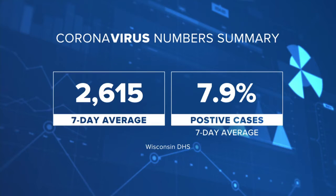Turning now to the latest on COVID here in Wisconsin. Right now the state is averaging about 2,600 new cases of COVID every day and about 8% of tests are coming back as positive. That second number has held around that figure for about two months, and this month's rise in cases has put an emphasis on testing.